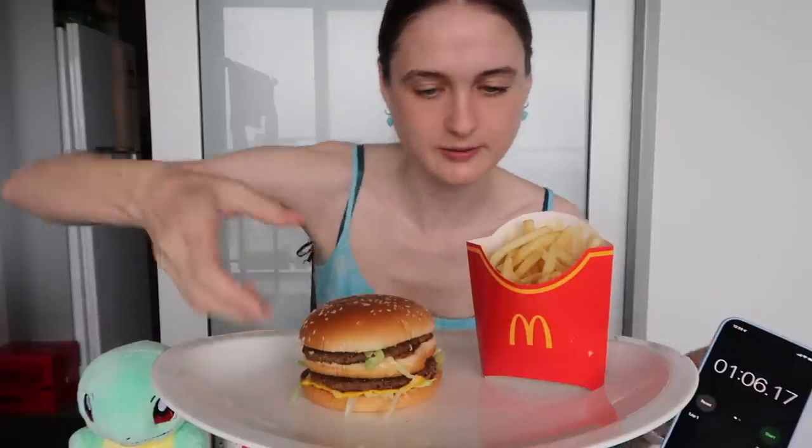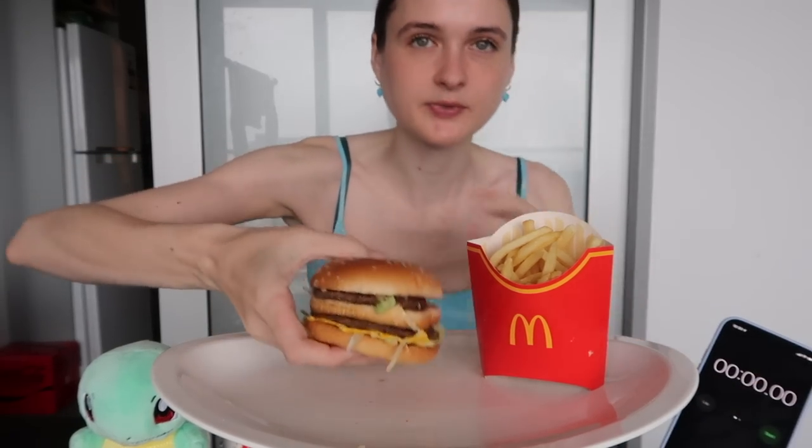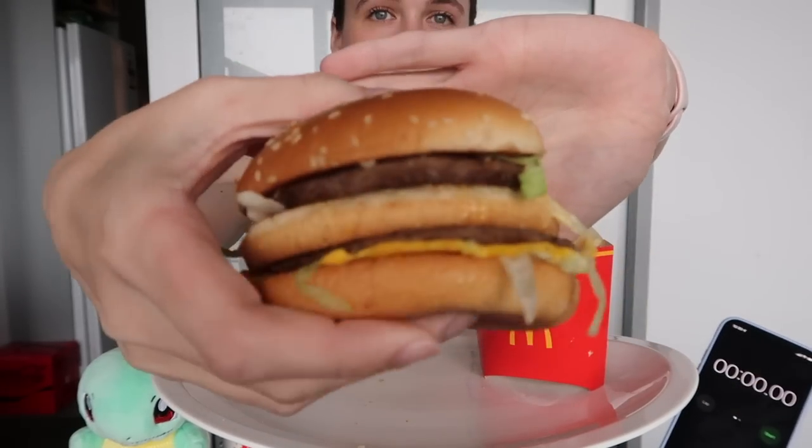I've got my drink down here because I think that was good — it was easier to pick it up than to have it up here. I've got my Big Mac and chips. Let's go for round two, trying to beat one minute and six seconds. I wonder if I should do the chips first — Matt did the chips first on his second try and I think he actually did worse, so I might just stick with the Big Mac first.